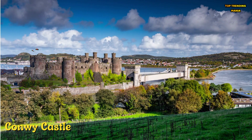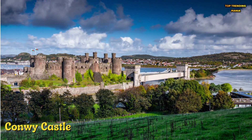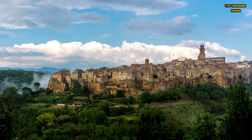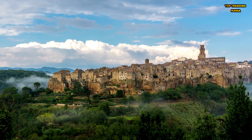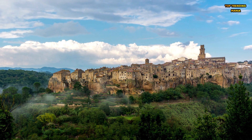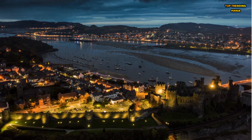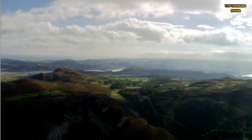Number 3: Conwy Castle is a medieval fortress located in the town of Conwy, North Wales. Built by Edward I of England in the late 13th century, it served as a strategic stronghold in the wars between England and Wales. The castle's well-preserved walls and towers offer visitors a glimpse into the past, with panoramic views from its towers and ramparts. Conwy Castle is also surrounded by a well-preserved town wall, which visitors can walk along for stunning views of the castle and the town below.